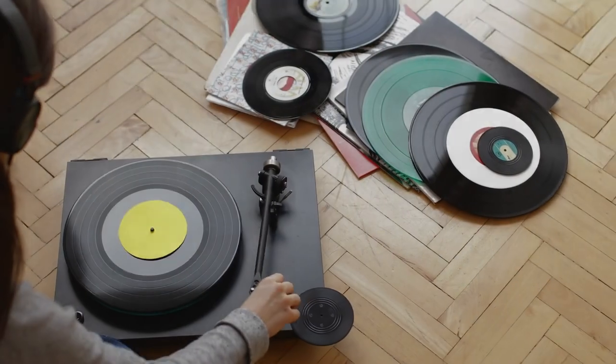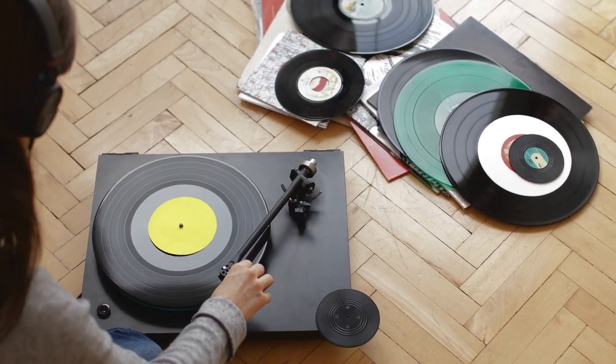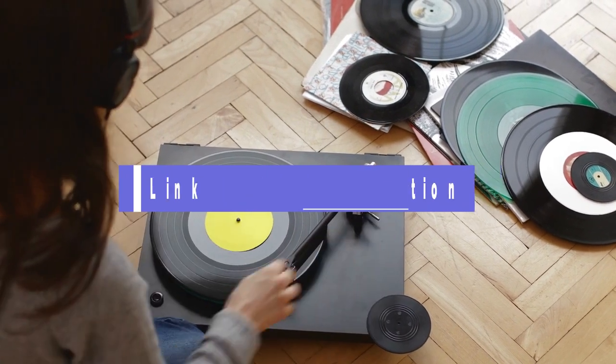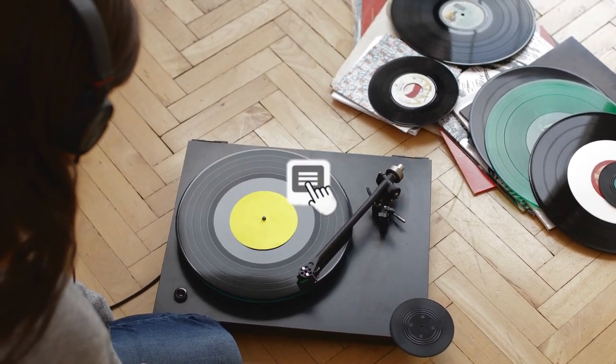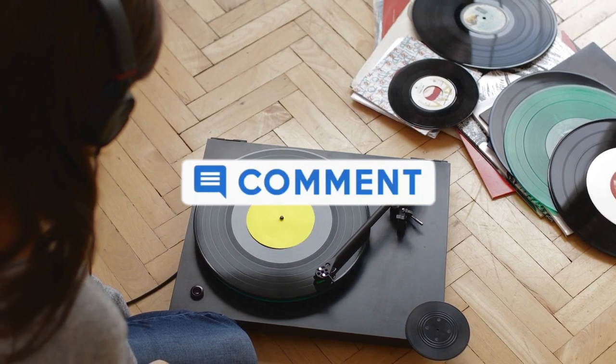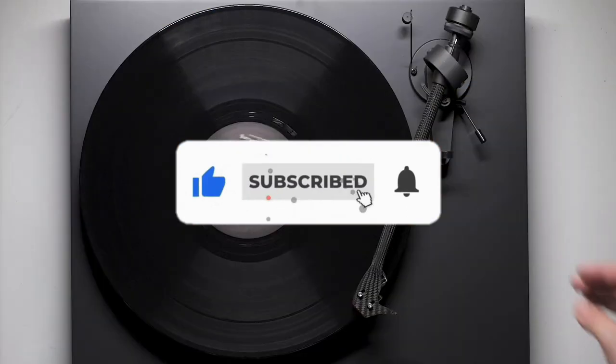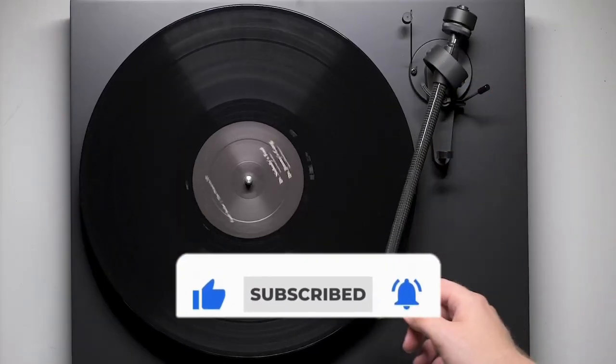That's all for our list of the five best turntables on the market. Head over to the description below for links to more detailed info on each of the products. And remember to leave a comment to let us know your opinion. Thanks for watching. If we helped you out in any way, please hit the like and subscribe buttons. We'll see you guys in the next video.